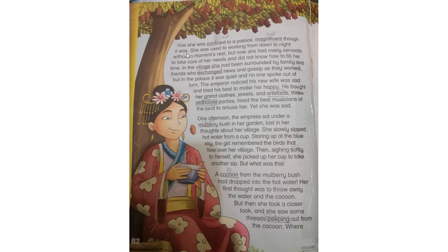She was used to working from dawn to night without rest, but now she had many servants to take care of her needs and did not know how to fill her time. وہ دن سے رات تک بغیر آرام کیے کام کرتی تھی اور اب اس کے پاس بہت سارے نوکر تھے اس کی ضروریات کو پورا کرنے کے لیے۔ In the village she had been surrounded by family and friends who exchanged news and gossip as they worked, but in the palace it was quiet and no one spoke out of turn. اس کے گاؤں میں اس کے دوست ہوتے تھے، کام کرنے کے دوران باتیں کرتے تھے، لیکن palace میں بہت خاموشی تھی، کوئی بولنے والا نہیں تھا۔